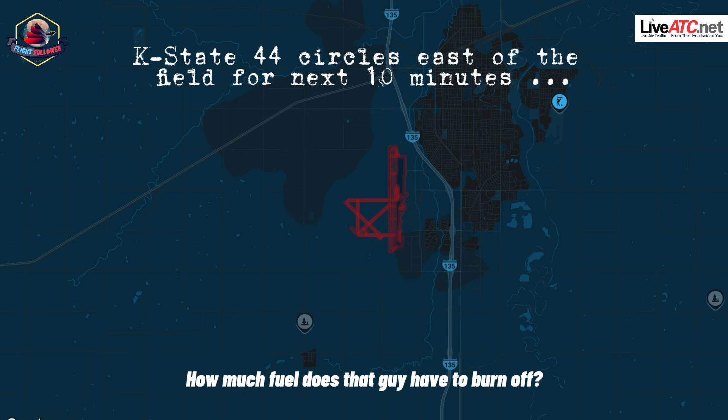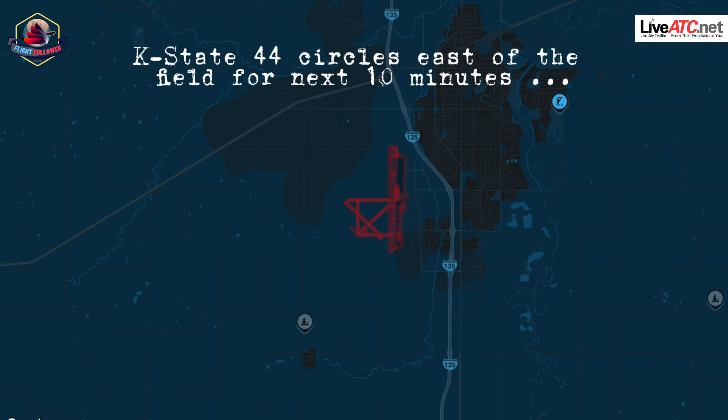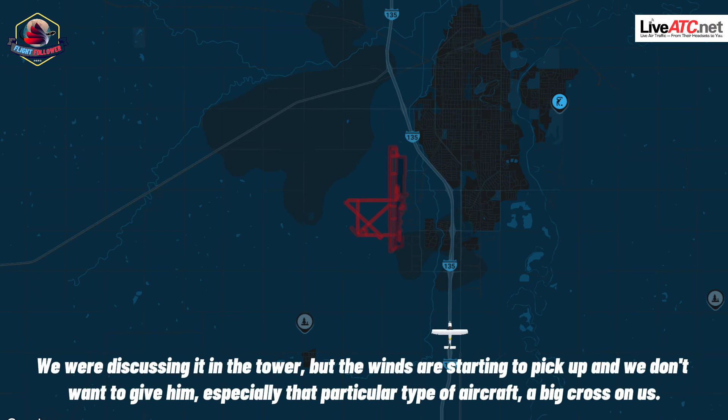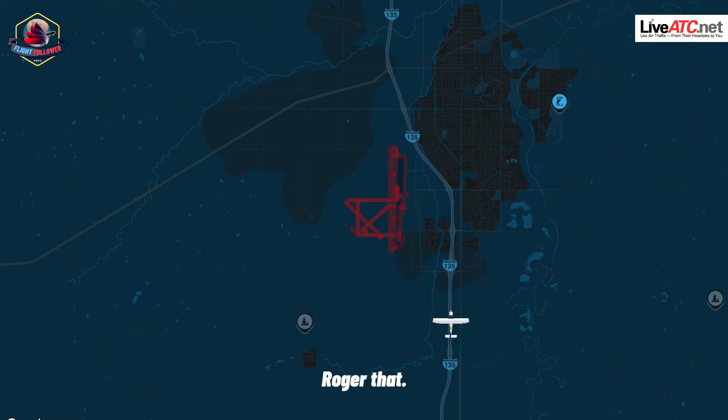How much fuel does that guy have to burn off? We're trying to figure that out right now. Airport three can keep north on alpha. North on alpha, airport three. Is there any chance you can land him on 1-8, so if he's disabled there, we still have 1-2 available? We were discussing that in the tower, but the winds are starting to pick up and we don't want to give that particular type of aircraft that big crosswind. Roger that.